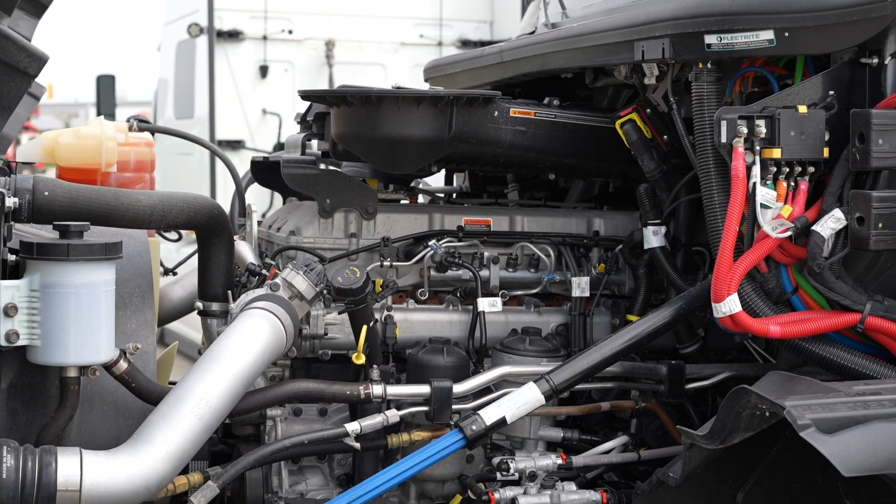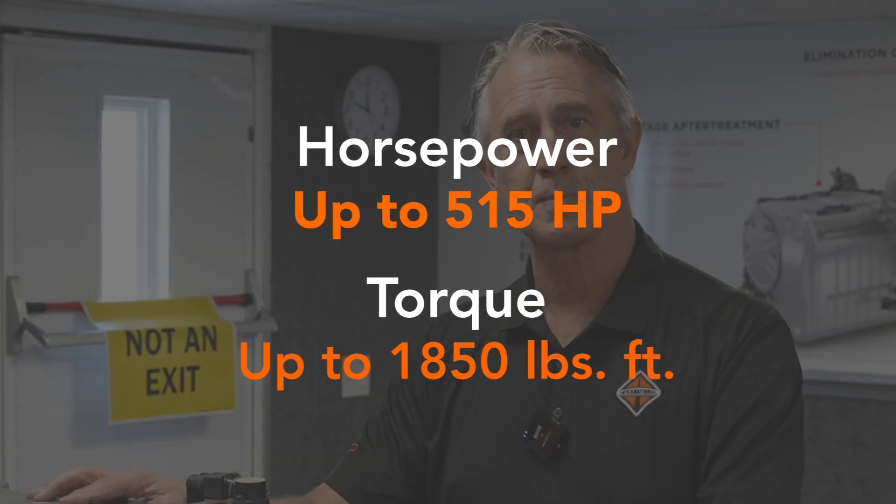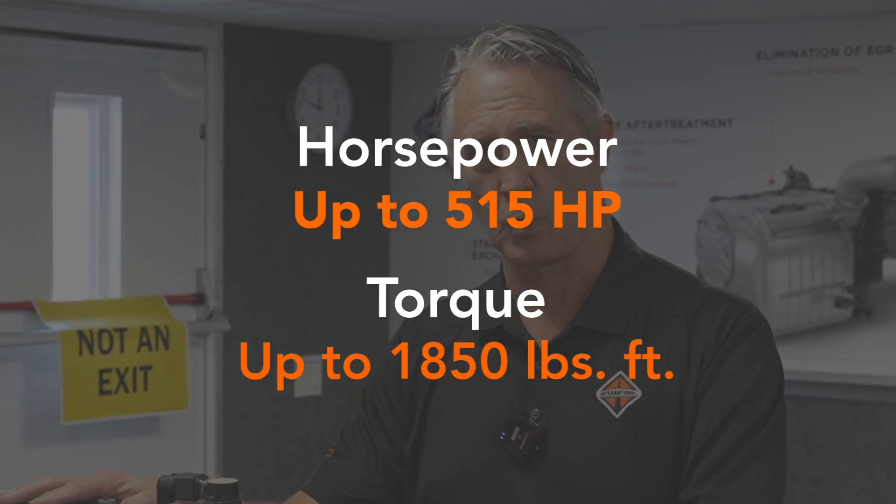Couple that with the double overhead cam engine, and you've got an engine that produces 515 horsepower with 1,850 pound-feet of torque.